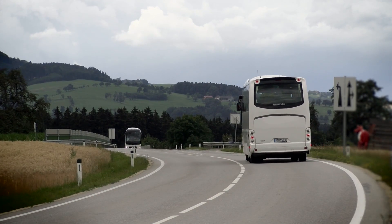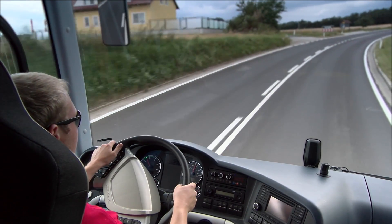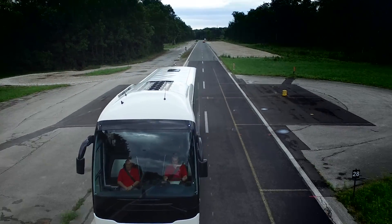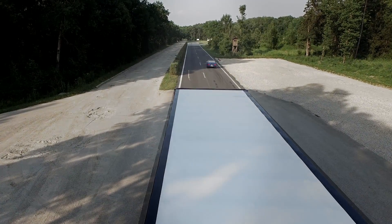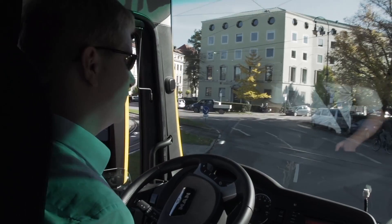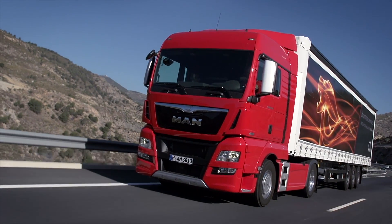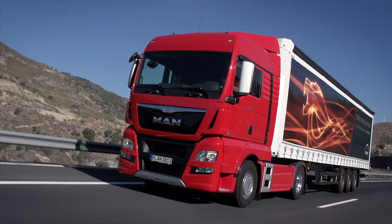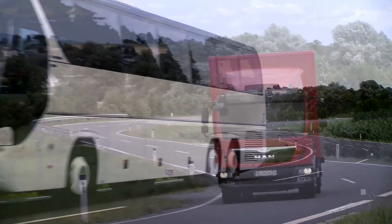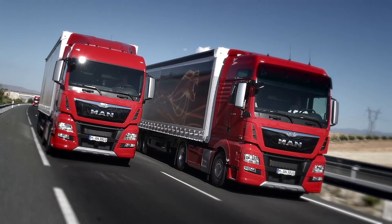One key function of the system is the driver activity detection, which MAN has refined. The EBA takes vehicle speed into account when selecting warnings and braking maneuvers. If the driver is very active and driving at low speed, for example in an urban area, the system warns and brakes later than it would if the driver has a lower activity level and travels at motorway speed. The driver activity detection and the use of two different measuring systems enable the MAN Emergency Brake Assist to achieve a very high level of reliability and thus a high degree of safety for road users.